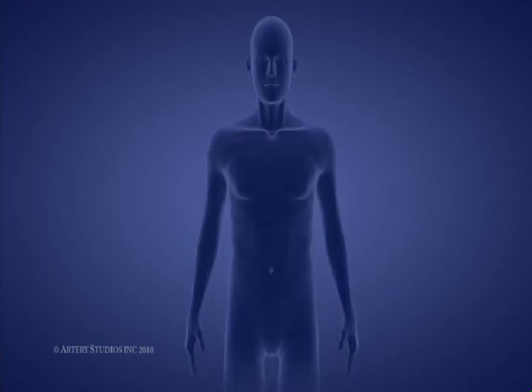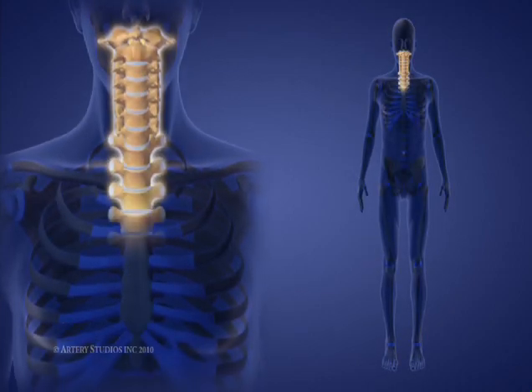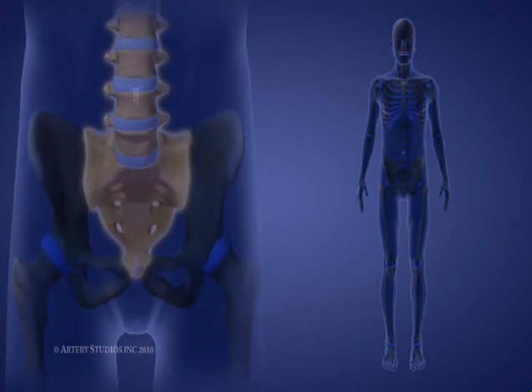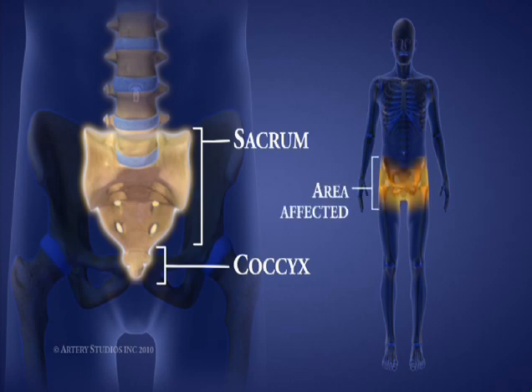The 33 vertebrae that make up the spine are separated into five groups. At the bottom of the spine, there are four coccygeal vertebrae. These bones are fused and make up the tailbone, otherwise known as the coccyx. Above these are five sacral vertebrae called S1 to S5. These are also fused. Nerves from this level supply the pelvic region.